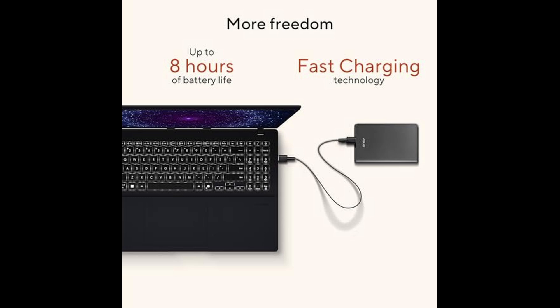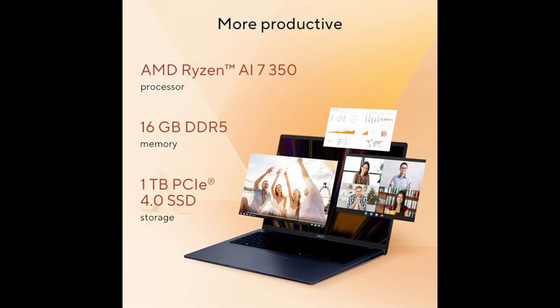It handles content creation, gaming, and AI workloads with impressive efficiency. It's AI-ready, productivity-focused, and performance-tuned, all in one sleek package.